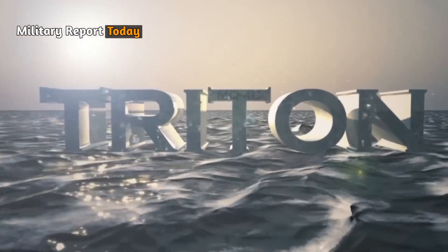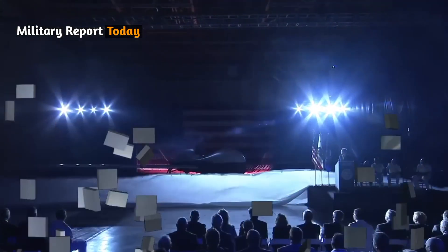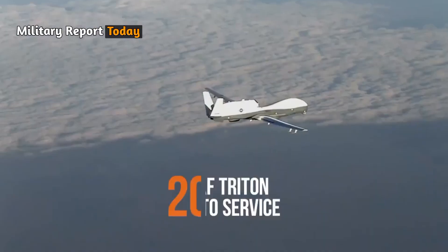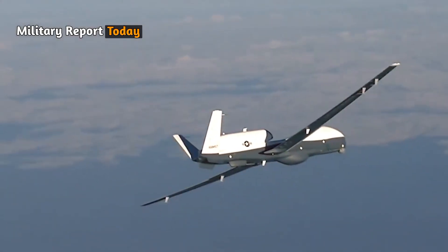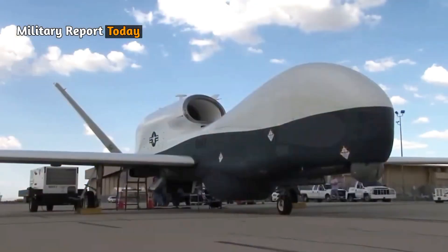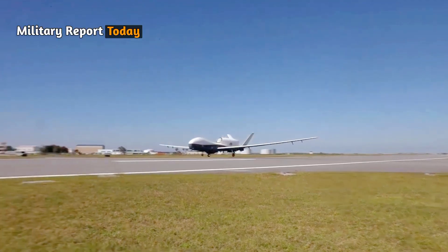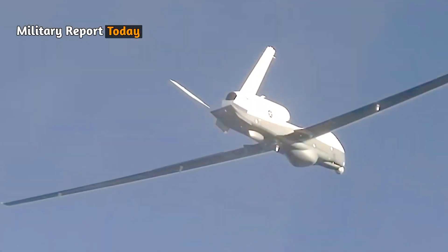Australia's MQ4C Triton drone was first unveiled in September 2022 at Northrop Grumman's production site in California. It then completed its maiden flight in November 2023 after addressing technical issues that had delayed its initial taxi test. Following the completion of all aircraft trials, the US Navy conducted calibration tests and certifications before handing the drone over to the Royal Australian Air Force.